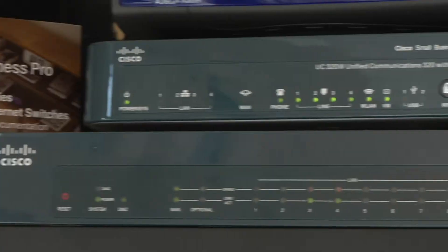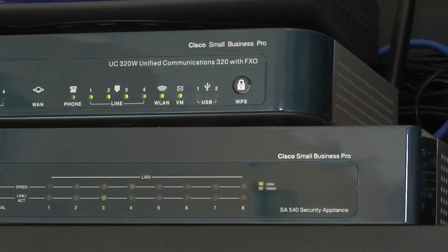Cisco UC-300 is a complete all-in-one solution for a small business. It's a phone system, but it also offers connectivity with voicemail. We have all advanced features such as music on hold, caller ID, transfer, park, and conferencing. It's an all-in-one UC solution.